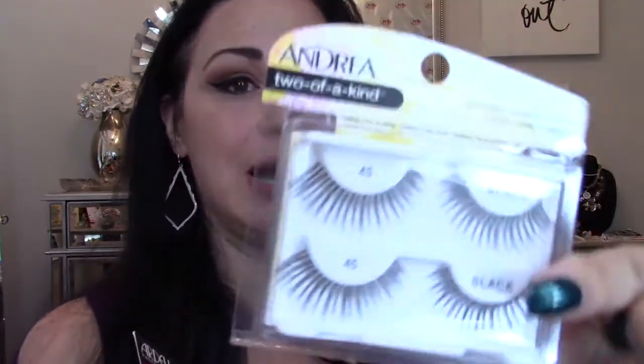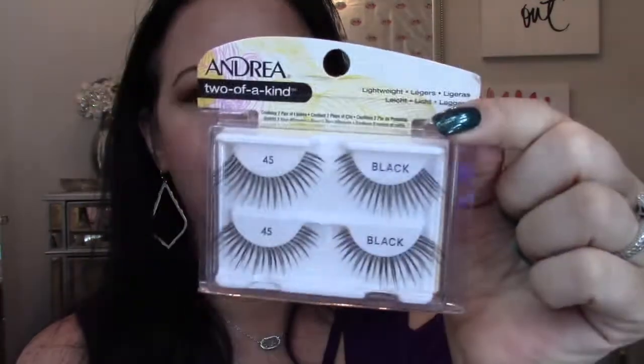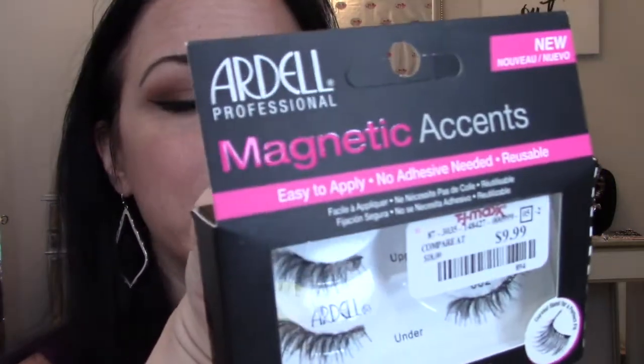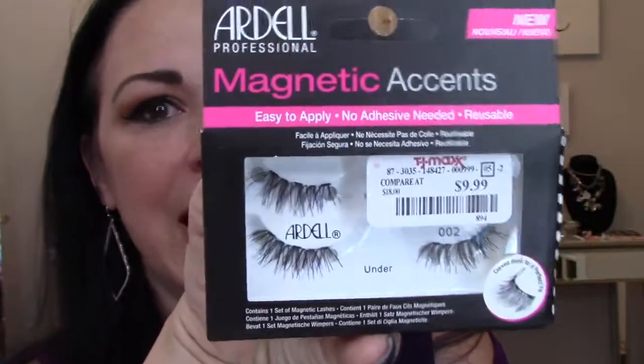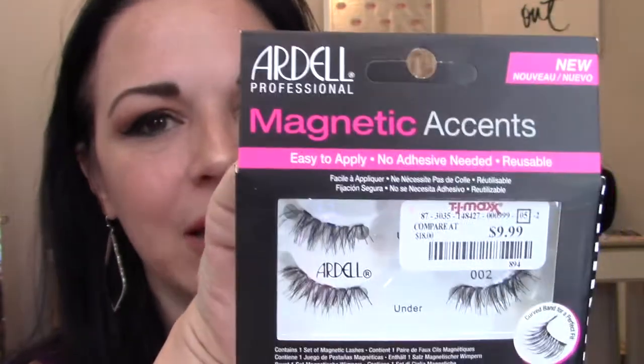I got Andrea eyelashes for $3.99 — usually one pair is already $3.99 or more, so not a bad deal. Number 45 Black, obviously. I was really excited to find the Ardell magnetic lashes at $9.99. I got two sets — wait, no, it's one set with a top and a bottom. I haven't tried magnetic lashes yet. Some friends have tried them and said 'meh,' but I haven't, so I thought I'd give it a go.